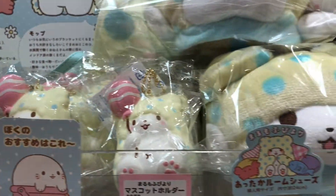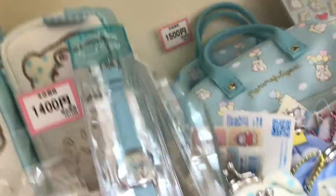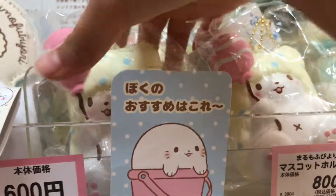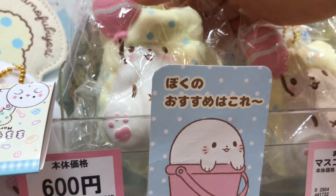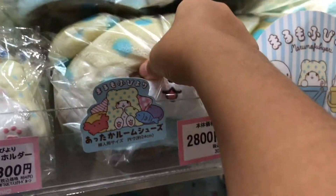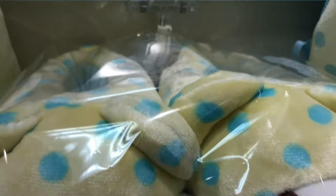And this one's a squishy. It's slow rising. And this is soft — it's slippers.